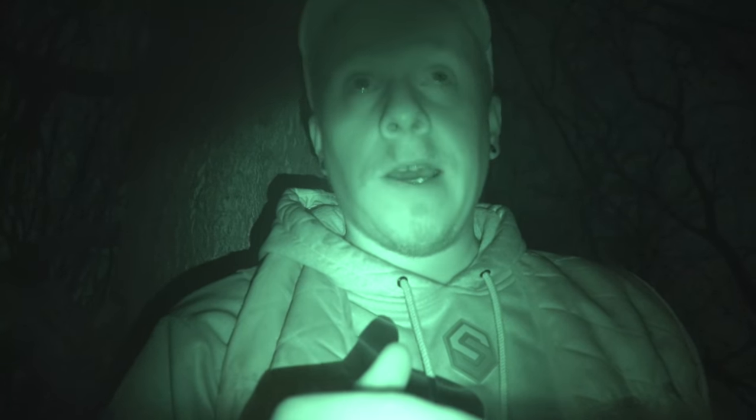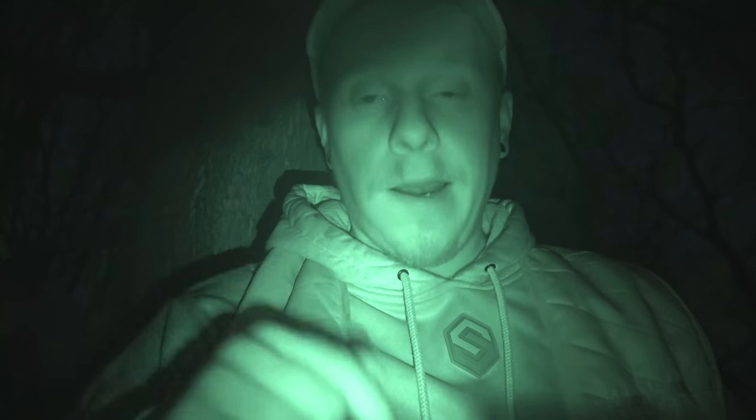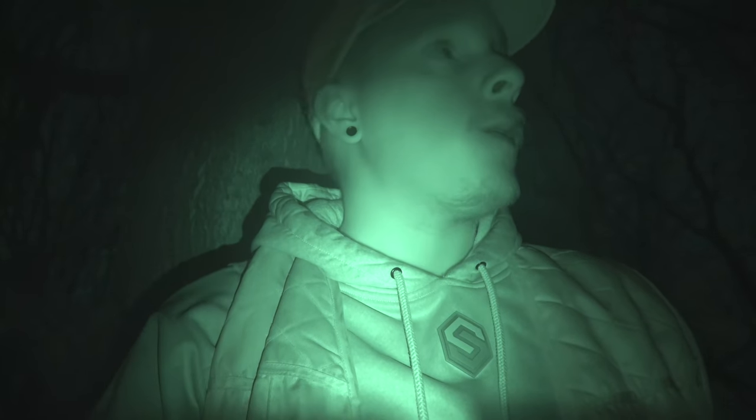We're down here on the old nursery property. No one has been on this property since I shot my buck on the 17th. If you haven't seen that video already, click up here or over here and check it out — it's a hell of a nice buck. I'll also have it linked down in the description. But we're down here today doing some doe patrol.